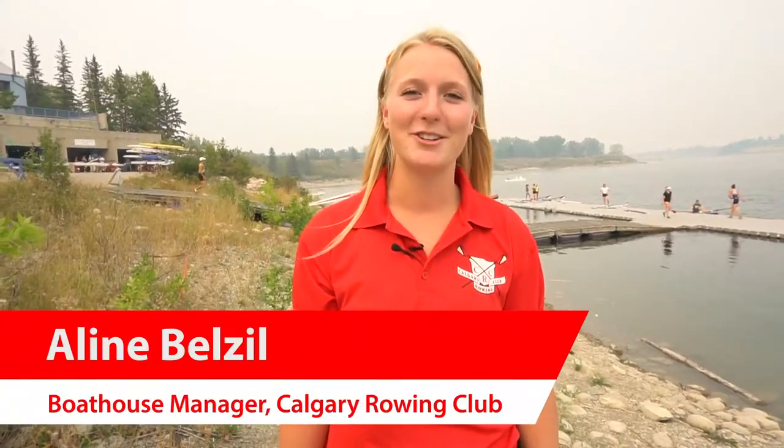My name is Lynn Belzel. I'm the Boathouse Manager at the Calgary Rowing Club and we're proud members of Sport Calgary.